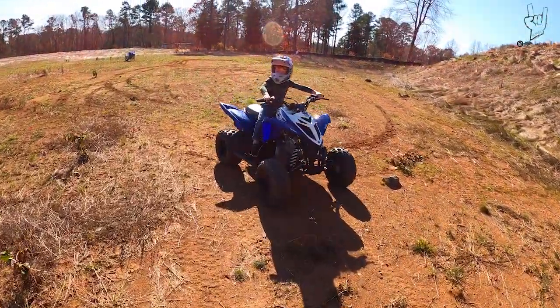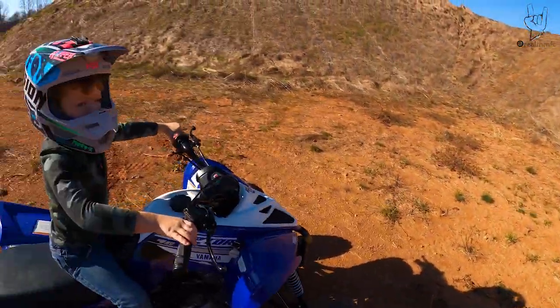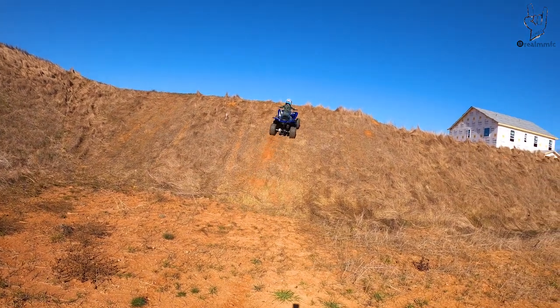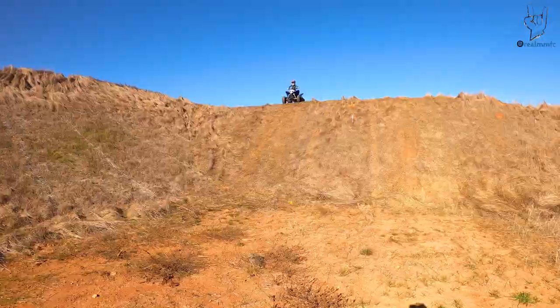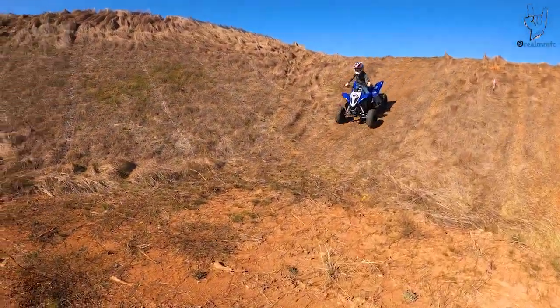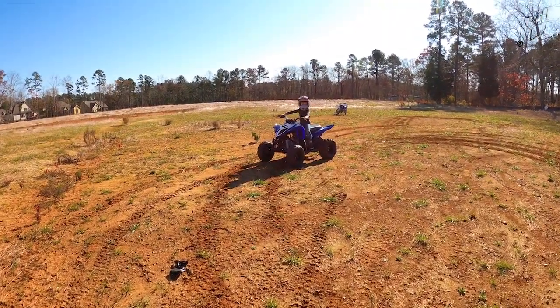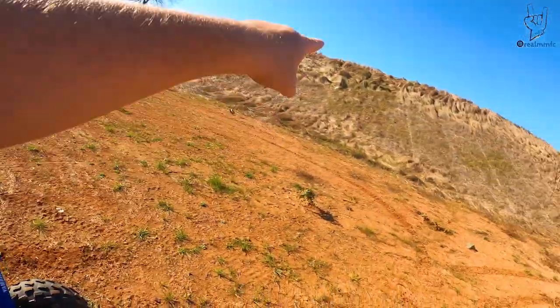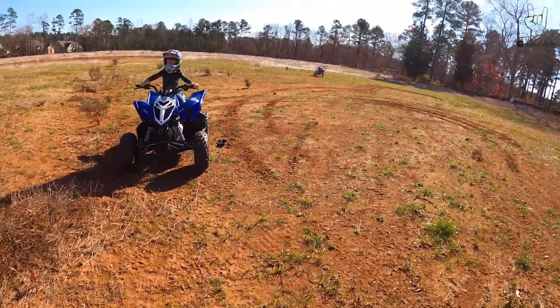All right, are you ready? You're gonna need full power all the way to the very top. Three, two, one, go! There we go — all right, so we know that he can make it all the way to the top. Watch how fast he comes down. All right, you're gonna need all the power you can possibly use to get to the top of this one. It's gonna be straight up, so you're gonna have to go super fast.